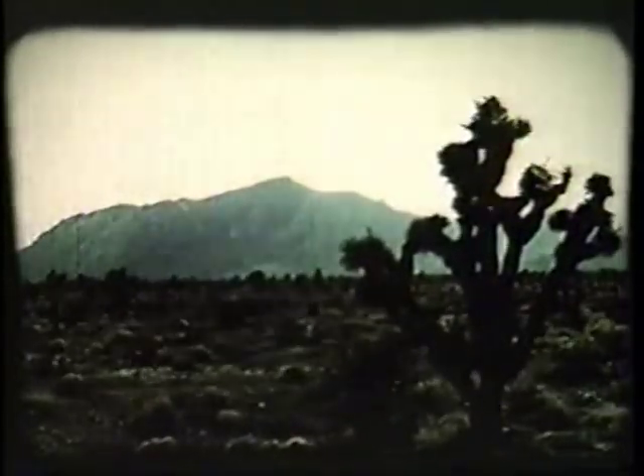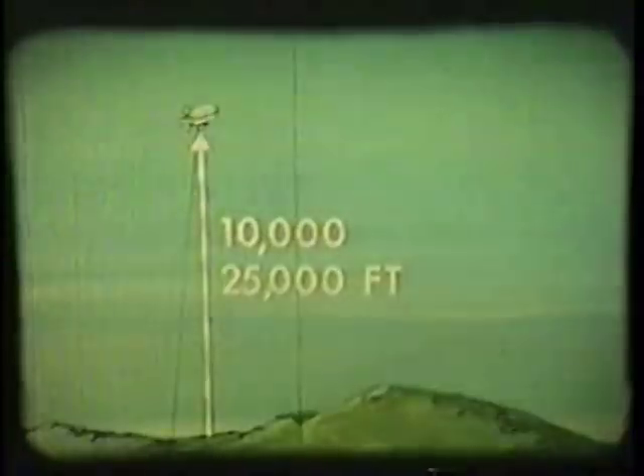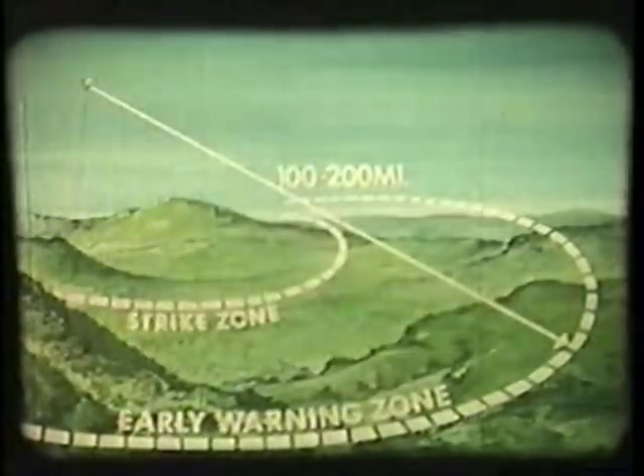The operating radius of the QH-50 can be considerably expanded by the use of an elevated relay station, such as a mountaintop installation, or a tethered high-altitude balloon, or any other airborne vehicle. It can provide both distant early warning and strike capability.